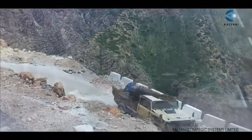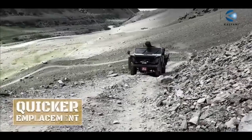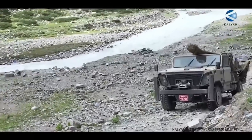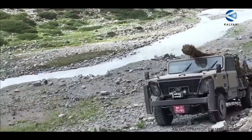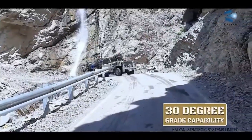This makes transporting and deploying in mountainous and other challenging terrains easy. The Garuda is mounted on a 4x4 wheel chassis that enables it to move quickly and easily over a variety of terrains. It has a maximum speed of 80km per hour and can climb grades of up to 30 degrees.